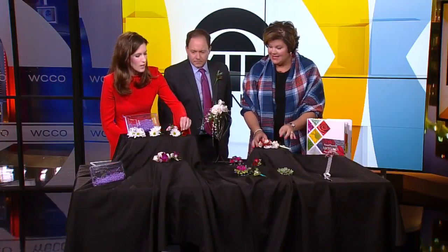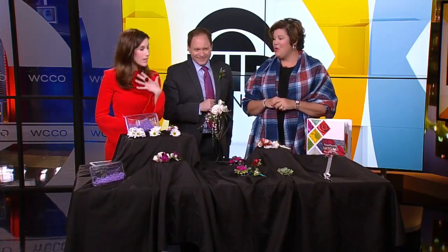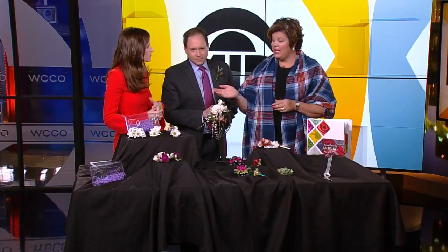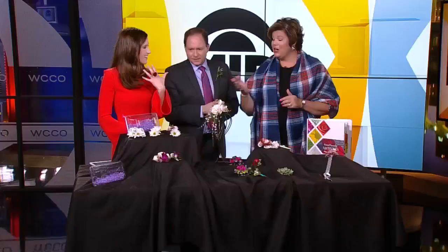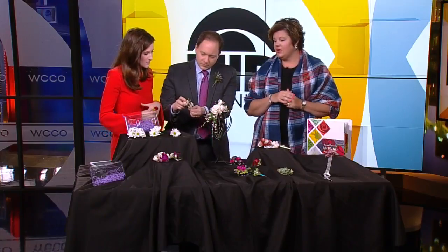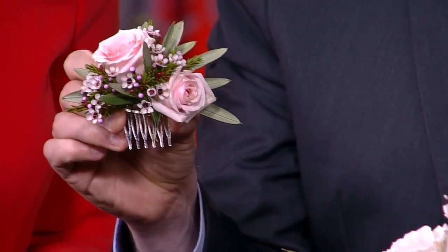These rings are something that are in right now — all over Pinterest and the blogs. These are more non-traditional ways of expressing your style with flowers. So you'll see floral rings and beautiful hair combs. The hair combs are beautiful with the muted tones, little roses, and wax flowers, giving a more country and relaxed look.